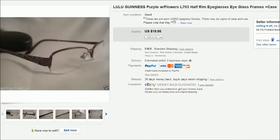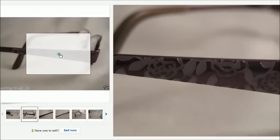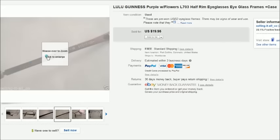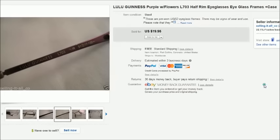This is a pair of Lulu Guinness prescription eyeglasses — a pair that Aaron found for $2 at the thrift store. They had really pretty roses engraved on the side. Those sold for $20.